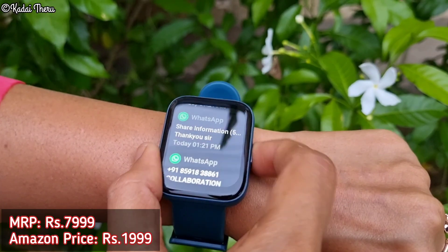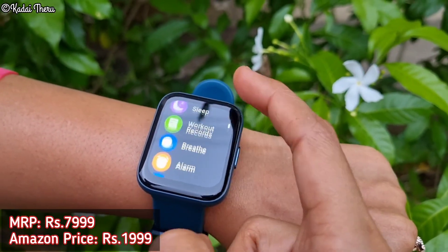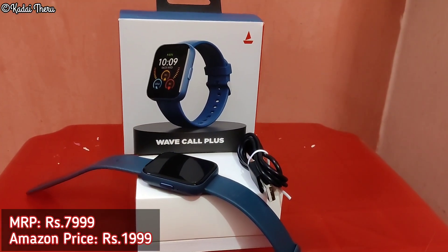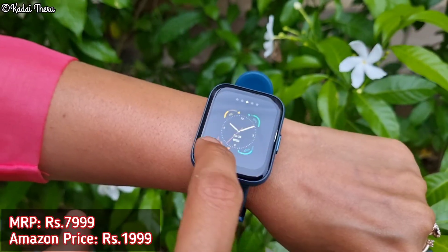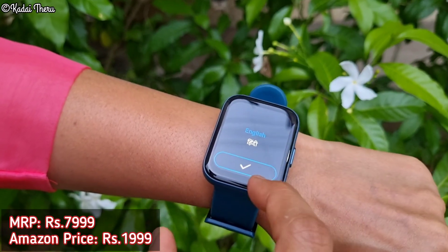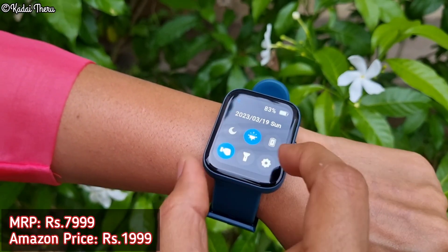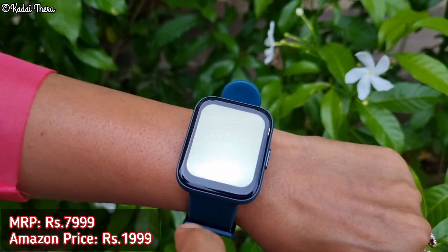This watch is Bluetooth and we can also pair it on mobile. If we are walking, cycling, or doing a workout, we will get call notifications. It has a lot of trackers — especially sleep tracking, heart rate, SPO2 level, and ladies' menstrual cycle tracking. There is also a torch option for emergencies.